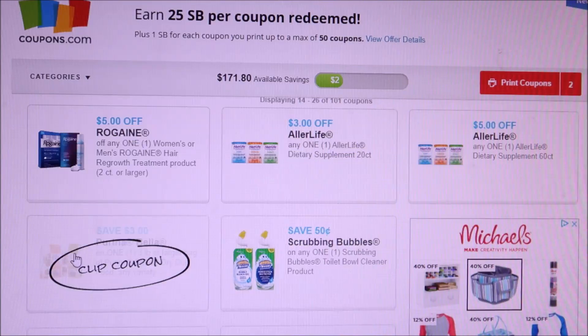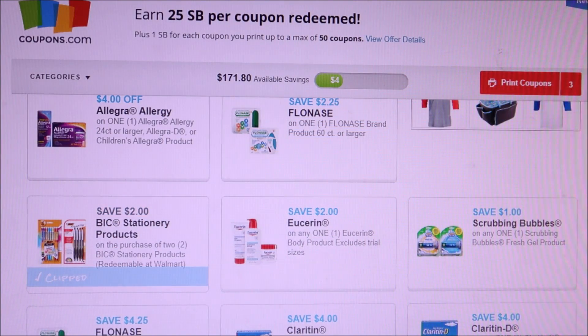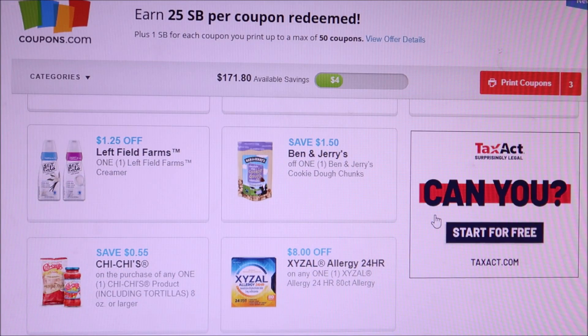Here's a three dollar off Purina Bella coupon. Here's also a great one: two dollars off stationery products, and two dollars off Eucerin. Chi Chi's has 55 cents off of anything — chips, salsa. I might print that off because I like Chi Chi's.